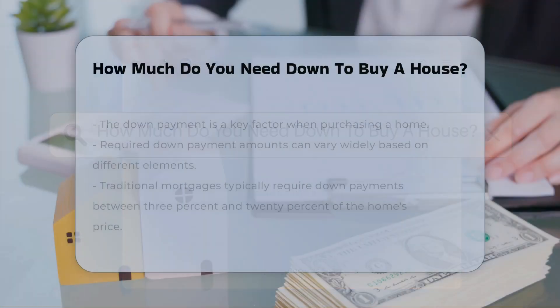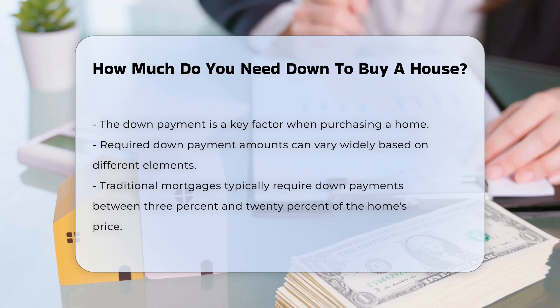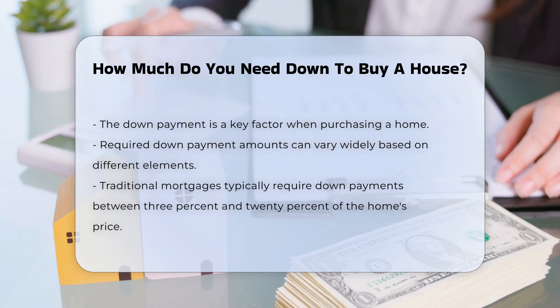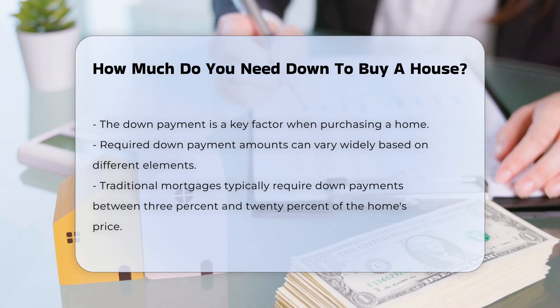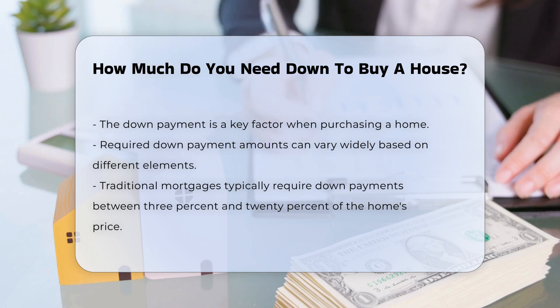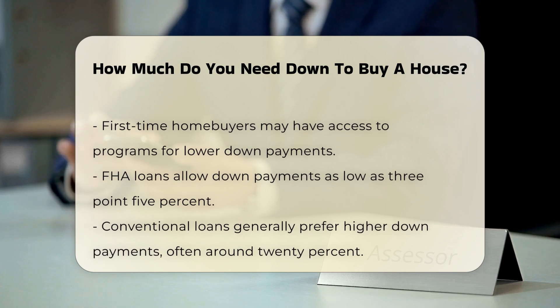When considering purchasing a home, the down payment is a crucial factor. The amount required can vary significantly based on various elements. Generally, traditional mortgages often require a down payment ranging from 3% to 20% of the home's purchase price. First-time homebuyers may qualify for programs that allow for lower down payments. Some government-backed loans, such as FHA loans, permit down payments as low as 3.5%.